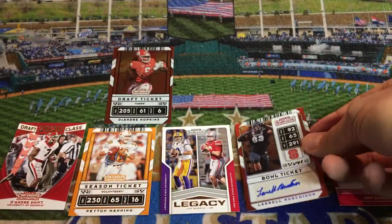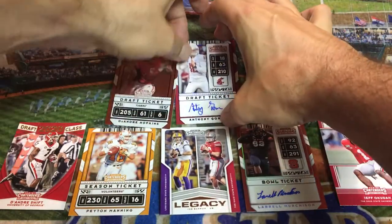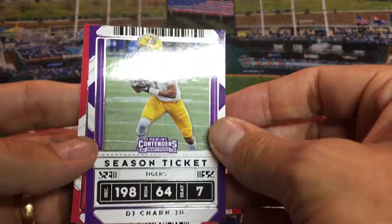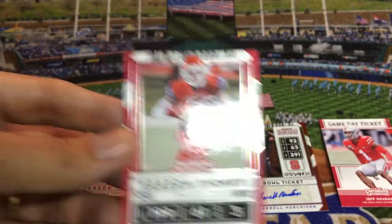Pretty nice — wish I had brought my sleeves down here. We've got DJ Chark, and Keyshawn Johnson to wrap it up.